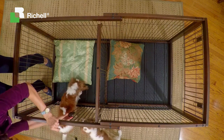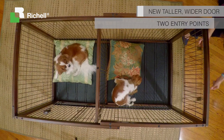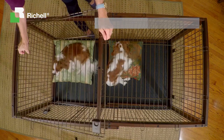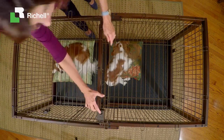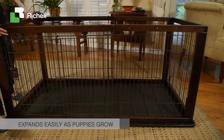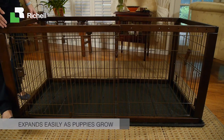Use the optional wire top for added security. These easy-slide latches are puppy-proof and there are no sharp edges. The expandable pet crate expands in width to easily grow with your dog.